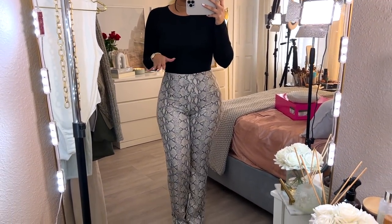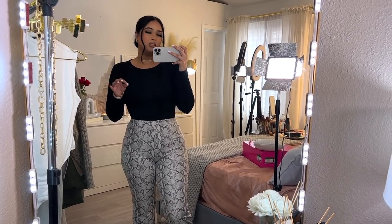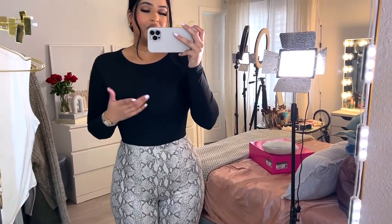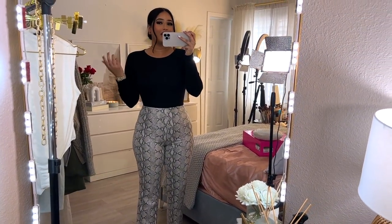I'm wearing the bodysuit with these snakeskin pants from JLux Label — I got them on sale for about $30. I never wear pants like this so I decided to give it a try and I absolutely love how it looks. You can see basics always come through, especially when you don't know what to wear. The arms on the bodysuit are not super long, just keep that in mind, but you truly can never go wrong with a basic piece like this.